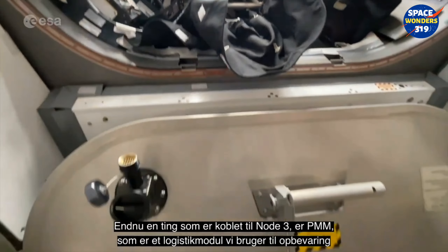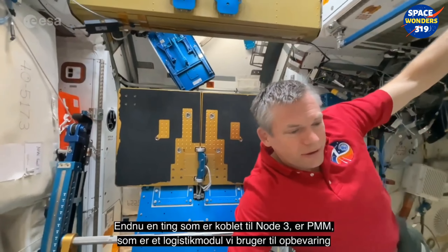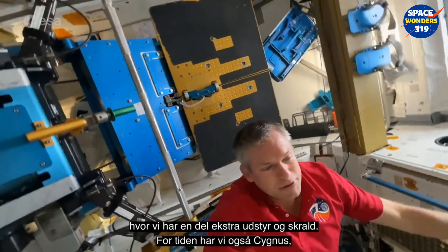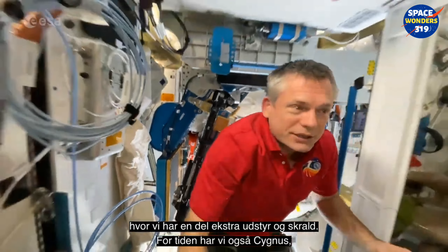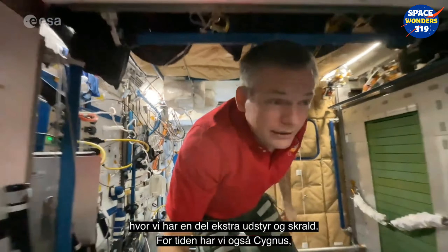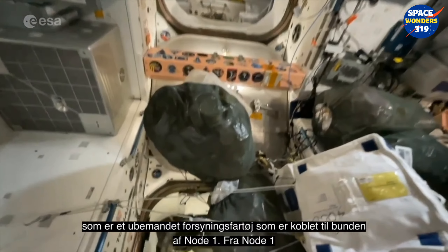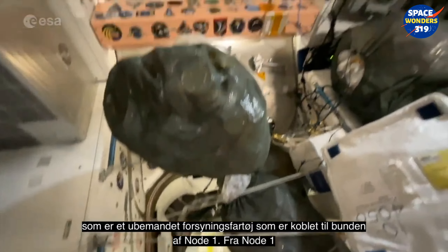Also attached to Node 3 is the PMM, which is our logistics module — really our stowage unit where we stow a lot of extra equipment and also trash at the moment. We also have Cygnus up here, which is an unmanned cargo vehicle attached at the bottom of Node 1.